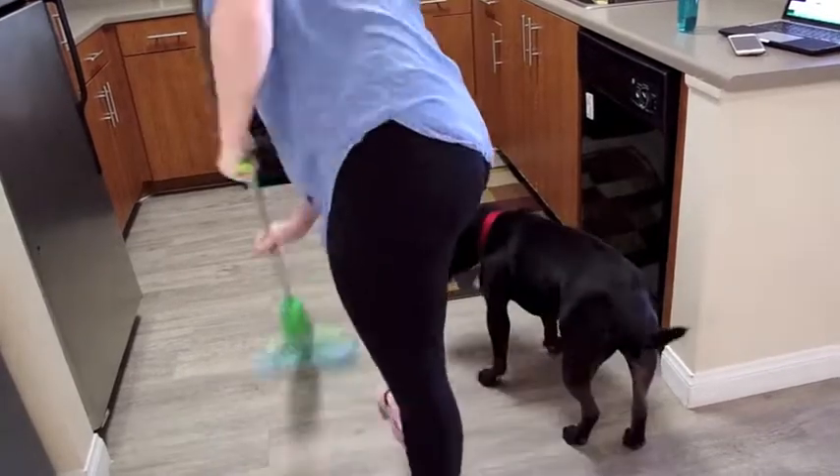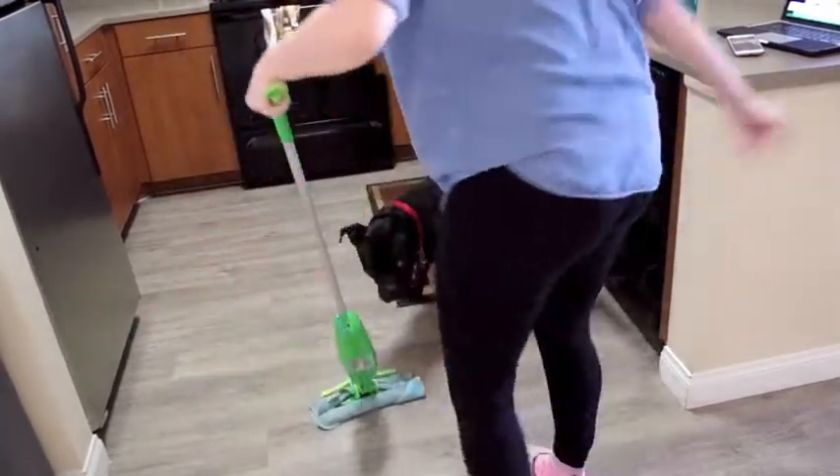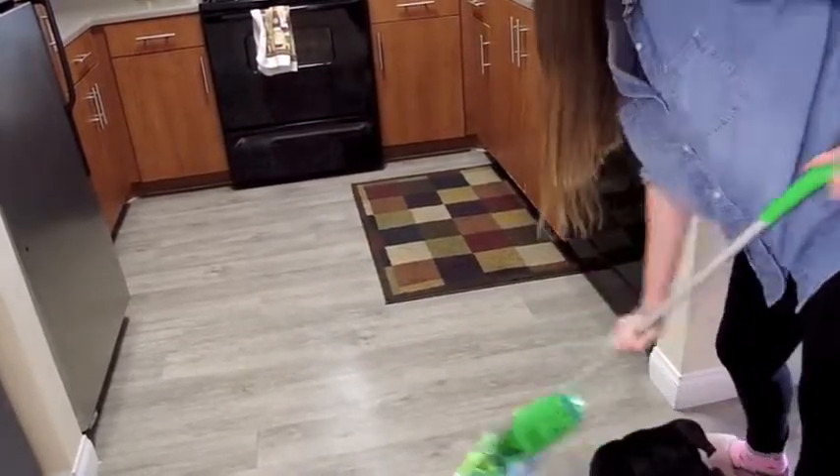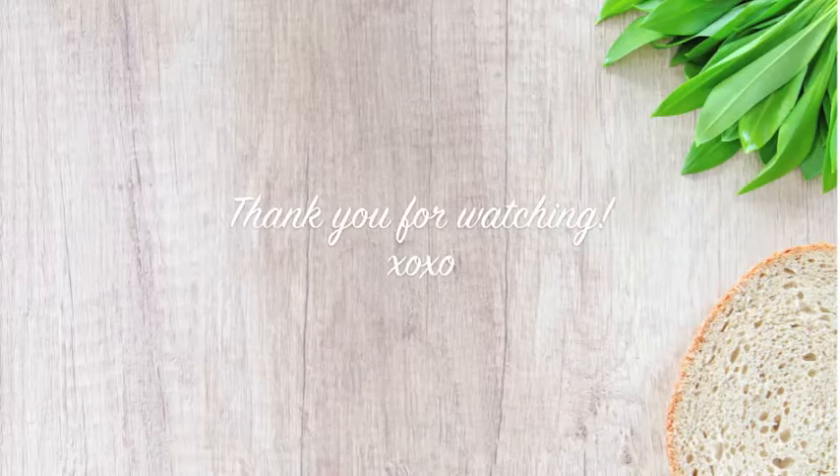So that's it for my cleaning routine, you guys. I hope you enjoyed it. This is basically the routine I do every single week — some of the things I do more like two or three times a week. If you guys enjoyed, please give this video a thumbs up and I will see you guys in the next one. Bye!